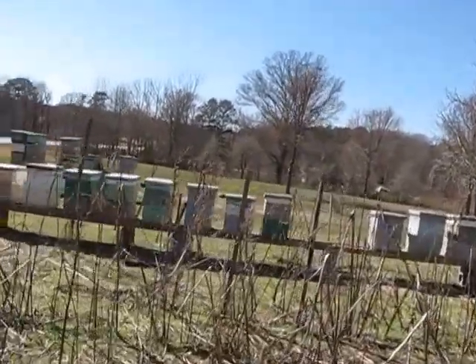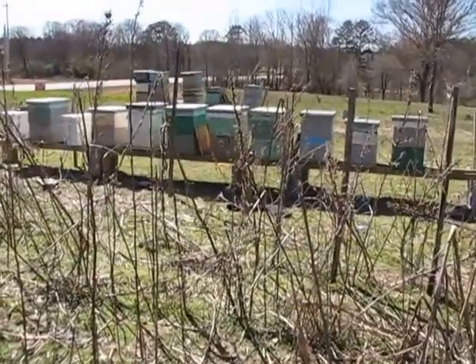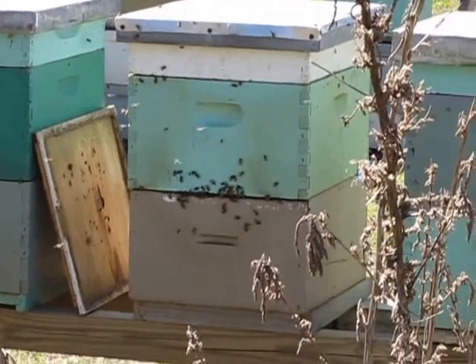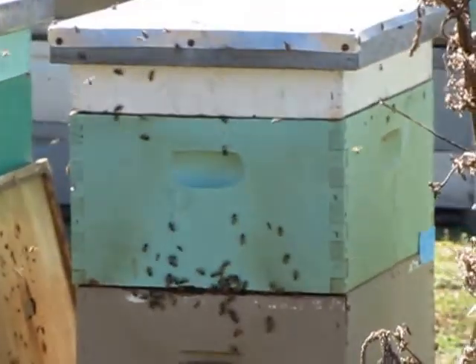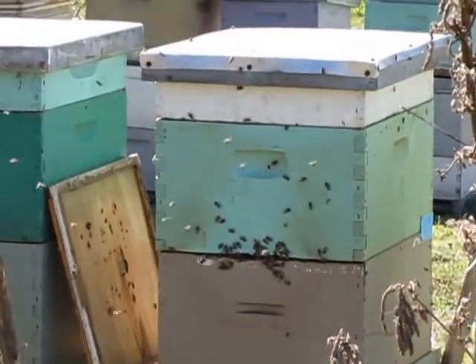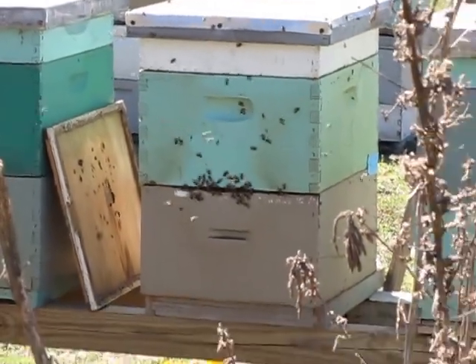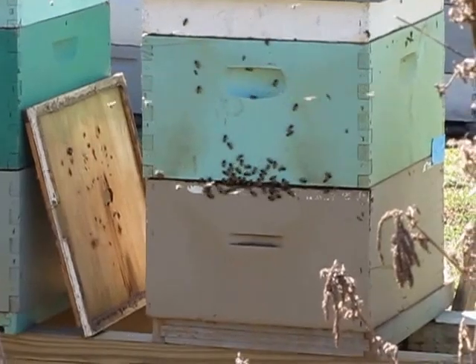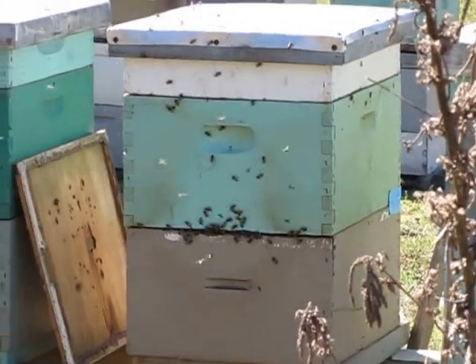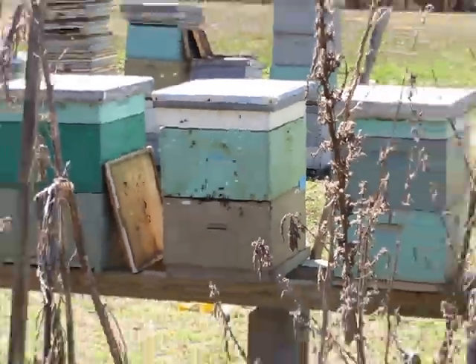Noisy rooster over there. These hives have a lot of natural ventilation. They're old hives and they have a lot of cracks and crevices in the sides. There are as many bees going through the backs on some of these as there are in the front.